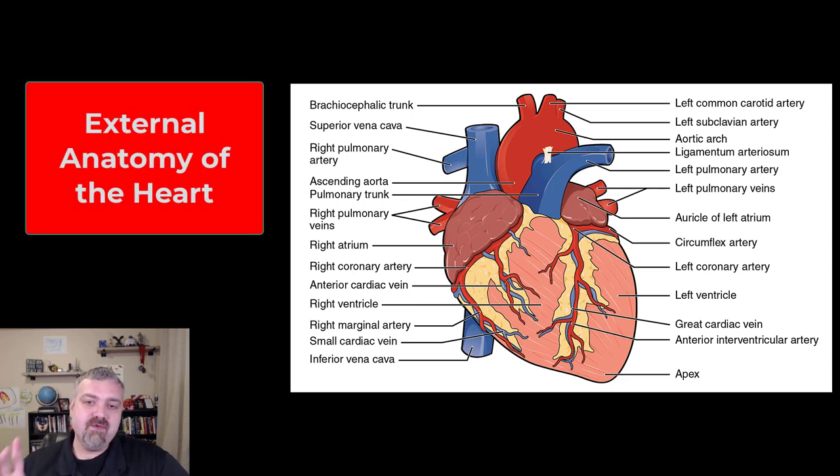Hey everybody, Dr. O. In this video I'm going to walk you through two images and show you some of the key external features of the heart. I'm not going to cover everything here — you're going to need to spend some time looking at these images. Some of these will be covered in separate videos. I'll do a separate video covering the internal structures and the path of blood through the heart, and we'll also cover the major blood vessels in a third video.